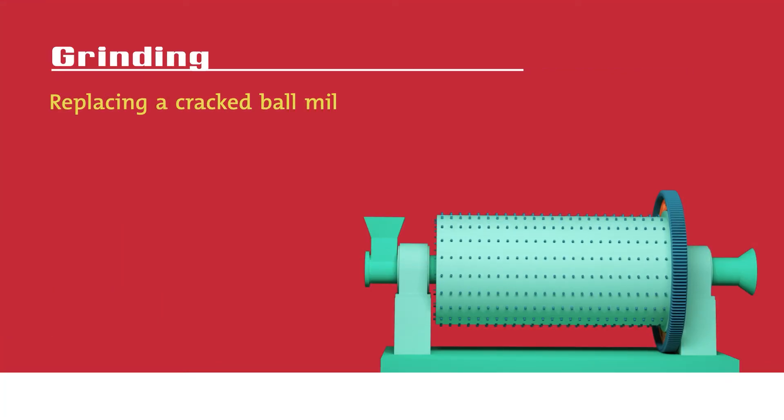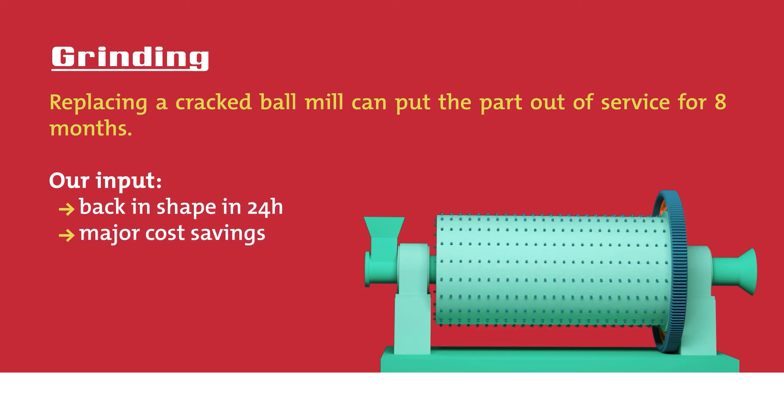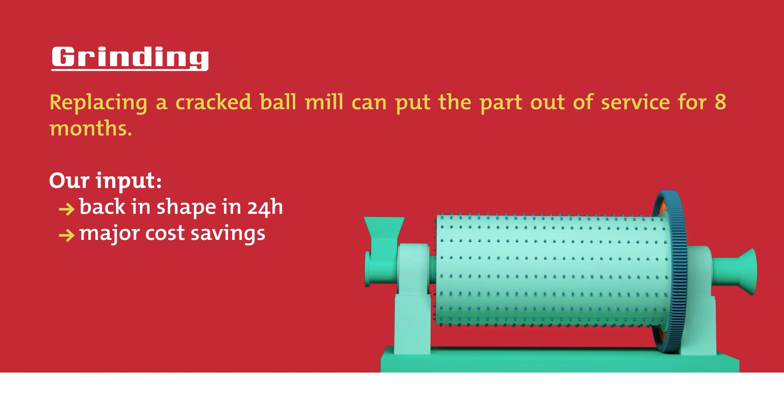Grinding. A ball mill can encounter an end wall crack. Its replacement can put the mill out of service for eight months, but our repairing services bring it back in shape in only 24 hours with major cost savings.